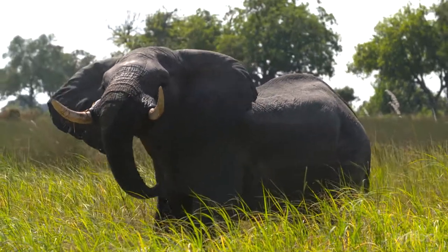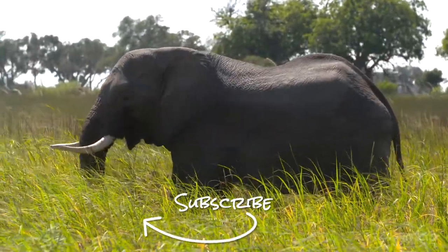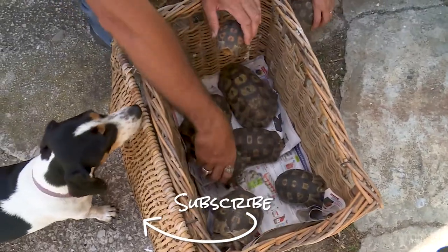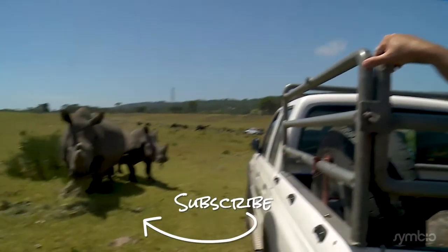If you want to see more of Africa's wildlife, please like this video and subscribe to the Wild Warrior channel. Next week I'm releasing dozens of tortoises, and we are going to get up close and personal with one of Africa's biggest mammals.